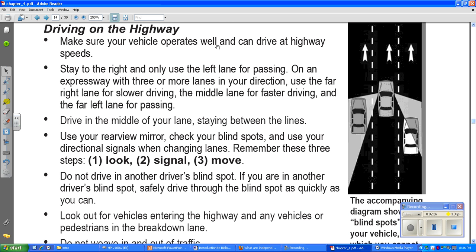Make sure your vehicle operates well and can drive at highway speeds. Stay to the right and only use the left lane for passing. On an expressway with three or more lanes in your direction, use the far right lane for slower driving, the middle lane for fast driving, and the far left lane for passing only. So on a three-lane highway: slow drivers stay right, fast drivers stay in the middle, and the left lane is just for passing.